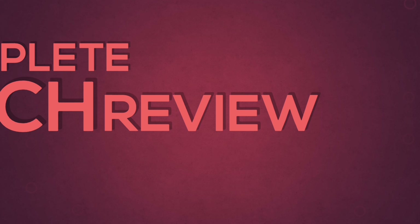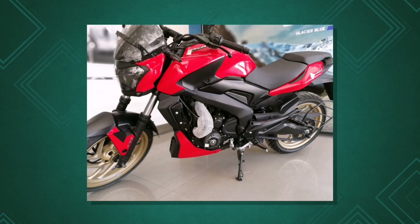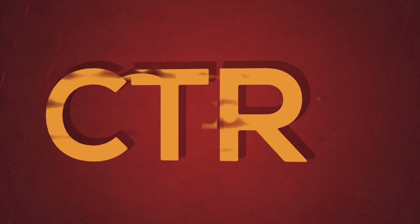What's up YouTube, welcome to Complete Tech Review. Let's do a top five reasons why you have to pick up India's best sports cruiser, which is the Dominar 400.